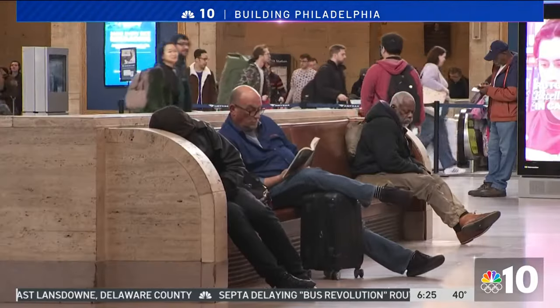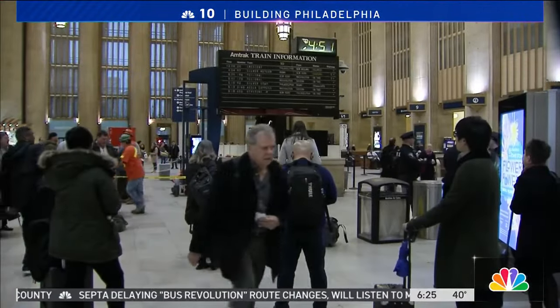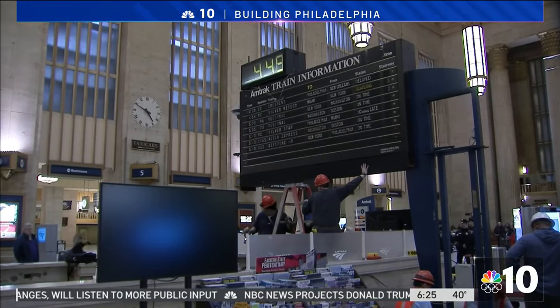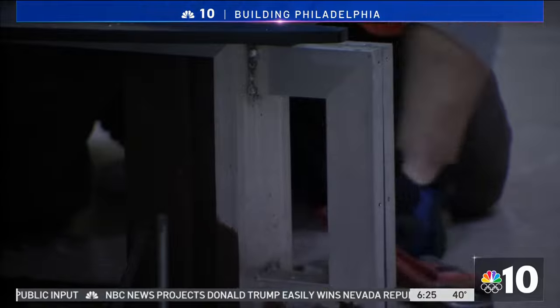Welcome news to long-time passengers who prefer the charm of the old days of travel. The iconic flipboard will make a comeback from its current spot in the Railroad Museum of Pennsylvania. While it won't be functional due to disability requirements, it will bring back memories for many. As one passenger put it: 'I think we should always keep the history. Don't let it go away.'